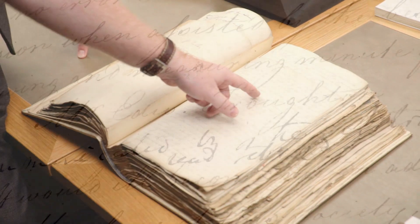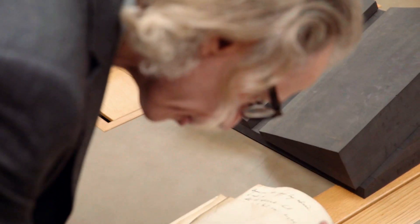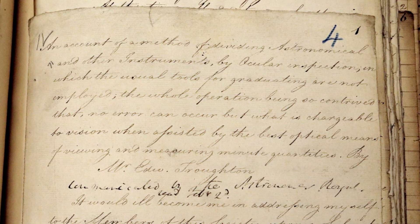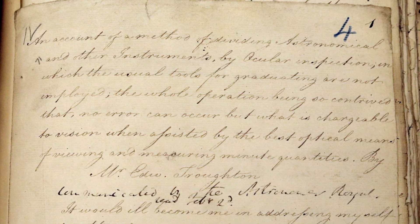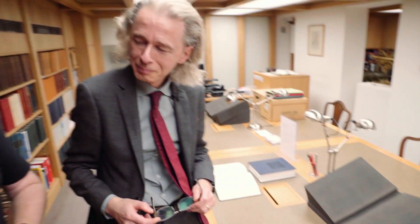Here's Troughton's paper that Keith was referring to — we can see his name on it. Many Royal Society papers have what I would consider overly lengthy titles. This one takes the cake. Keith, I'll let you do the honours of reading the title: "An account of the method of dividing astronomical and other instruments by ocular inspection, in which the usual tools for graduating are not employed, the whole operation being so contrived that no error can occur but what is chargeable to vision when assisted by the best optical means of viewing and measuring minute quantities, by Mr. Edward Troughton." You couldn't even fit that title into a 280-character tweet.